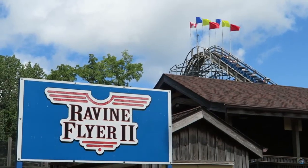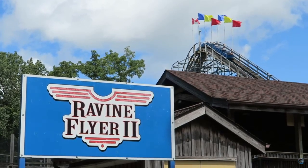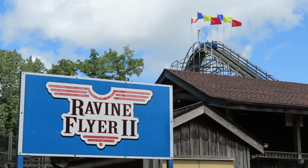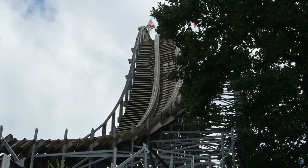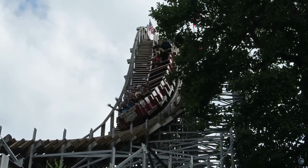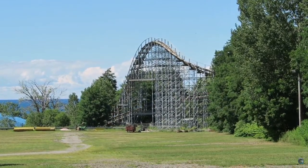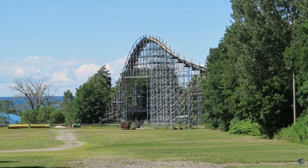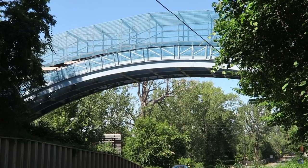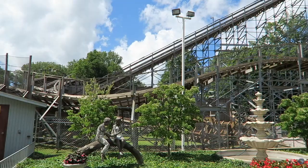Night rides on this thing are great because it goes so far back there and there's no lights. The view is so pretty. You just have Lake Erie, and it even looks just like Voyage because it has the flags up there. It doesn't have Timberliners — I kind of wish it did. It has the old-fashioned PTC train, but whatever, it's fine. The view more than makes up for it. The view of Lake Erie is so pretty.